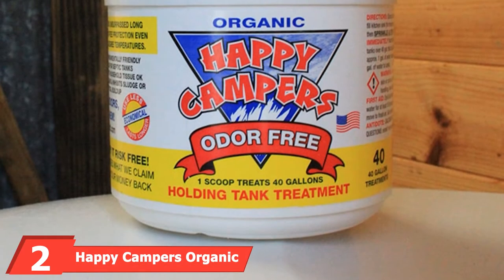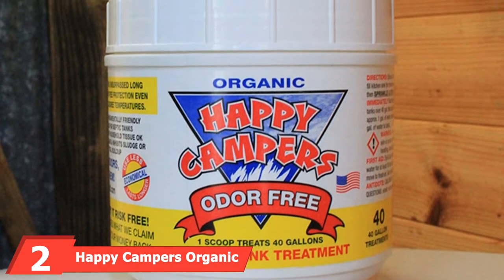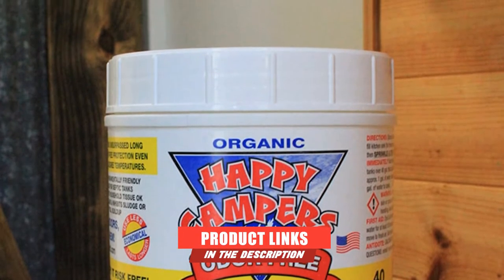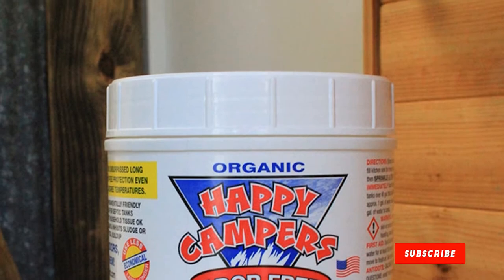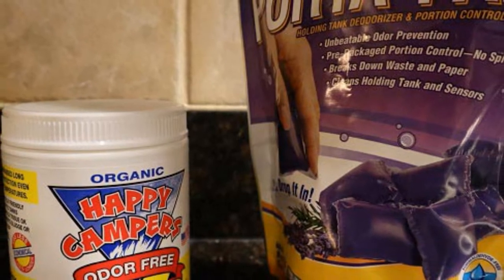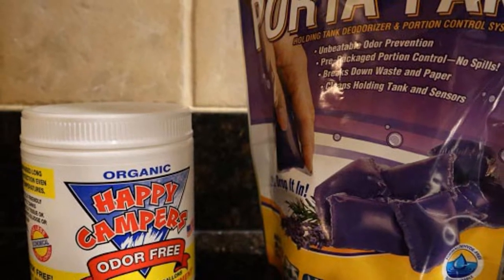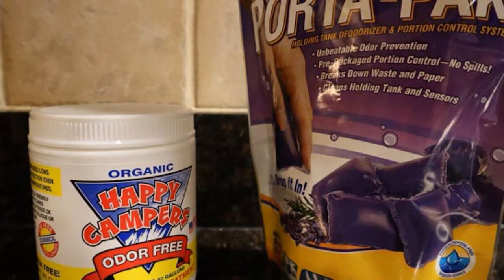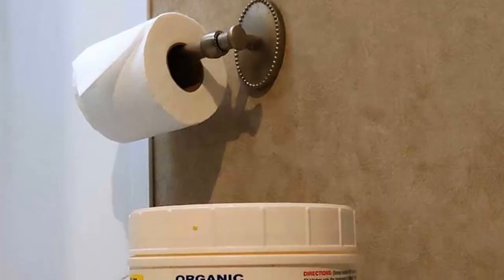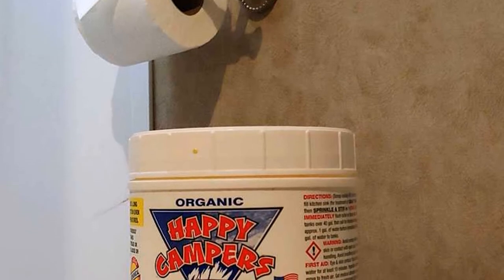The number two position is held by Happy Campers Organic RV Holding Tank Treatment. RV black water tank chemicals can be extremely harsh. Products like the Happy Campers Organic RV Holding Tank Treatment are a viable option. It gets rid of all bad odors in RV holding tanks without leaving behind any chemical or sewer smells. What makes it even better is that it is biodegradable, eco-friendly, and septic tank friendly.